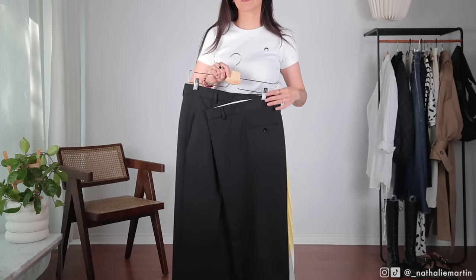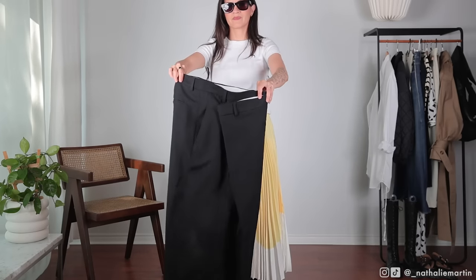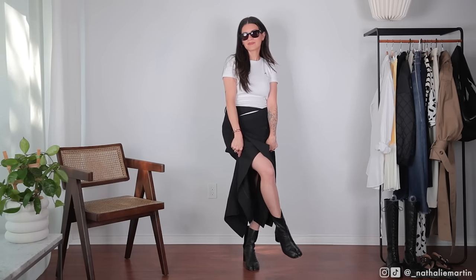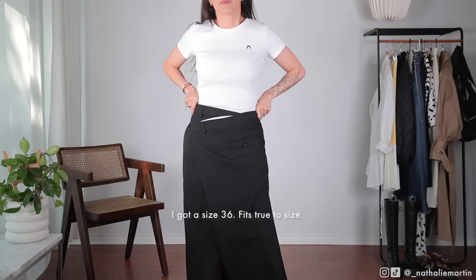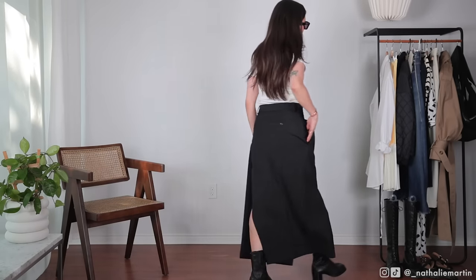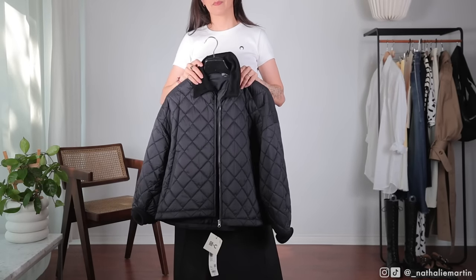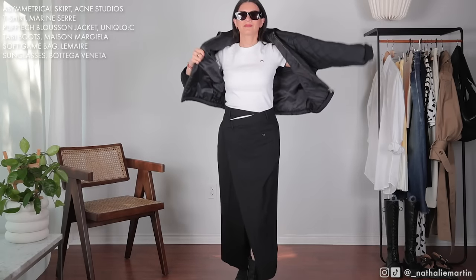Another item I got from Farfetch is this really amazing skirt from Acne Studios. What immediately drew me to it is the asymmetrical cut — it looks like a pair of trousers cut up and reconstructed into a skirt. The aesthetic feels almost aligned with Maison Margiela. It's such an easy piece to style and a beautiful statement on its own. I can easily style it with a white t-shirt and a pair of black leather boots, or layer it with this blue sawn jacket from the Uniqlo C collection.